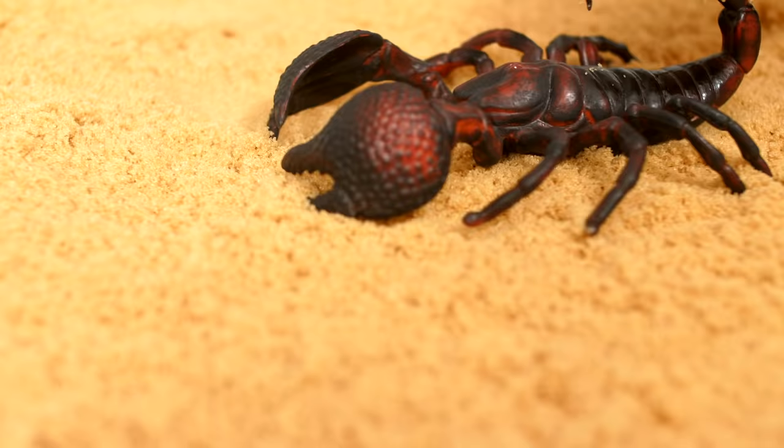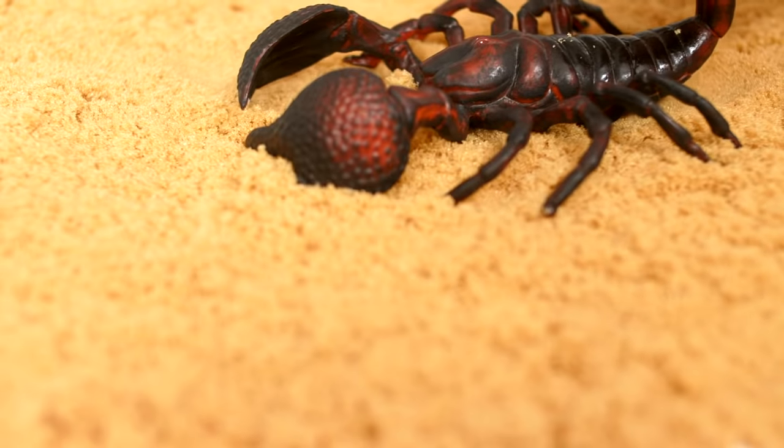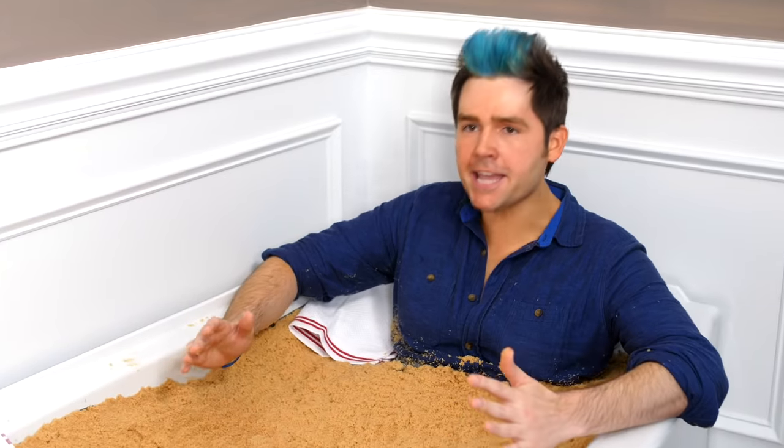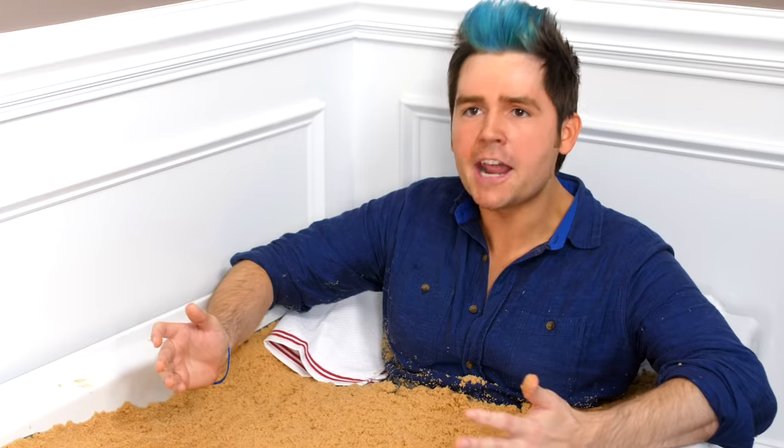It must have come in when I brought in all this sand. I need a new brother. You need to get out of the tub right now. I can't get out. If I move, it's going to know where I am and it's going to get me.